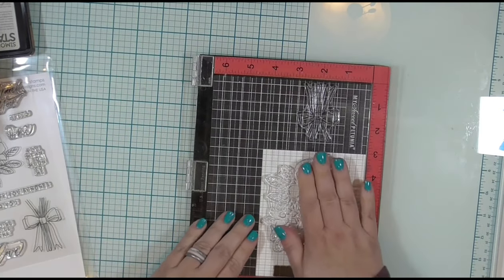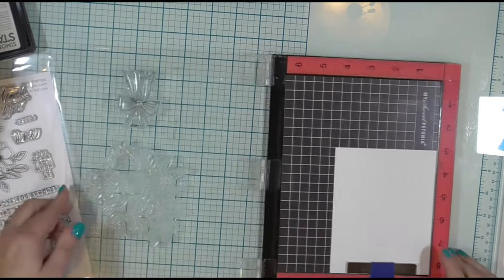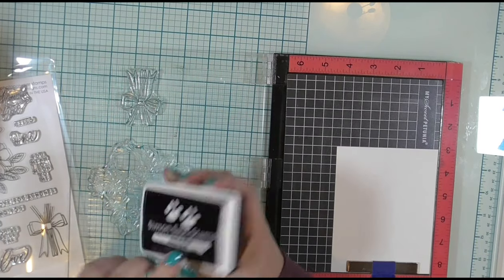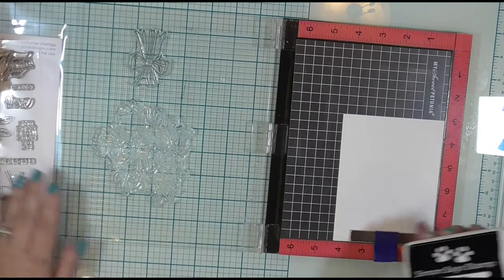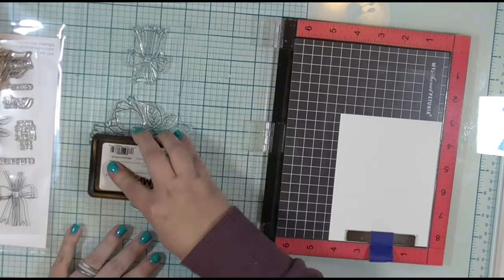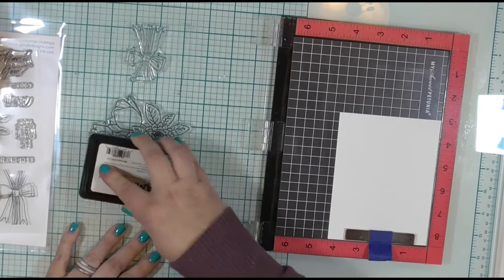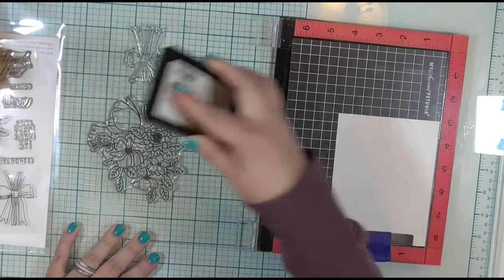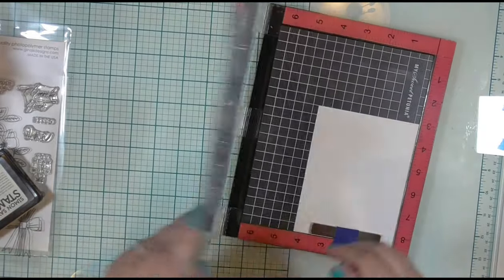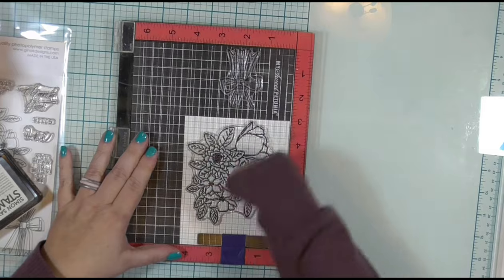I am going to use one of the sentiments from this stamp set as well to create a card in the video. One thing to note is I started with the darkest color and went toward the lightest because with the flowers, sometimes I wasn't sure which petal went to which flower. So I started with the darkest, added in my shadows and worked out that way. And now we're going to hop right into our crime.